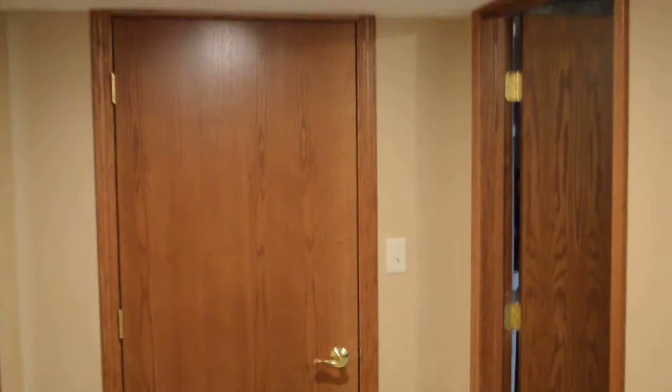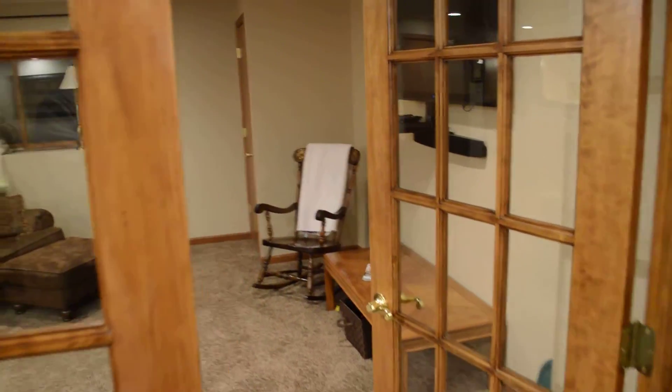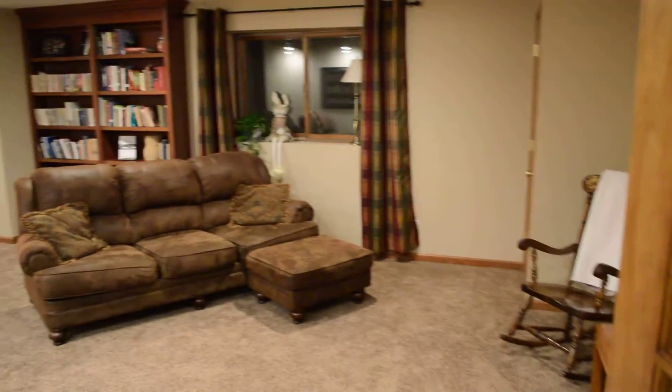Coming down the steps and going into the little foyer. There's the sister's picture on the wall. Now we're going to go through the French doors into the main family room.